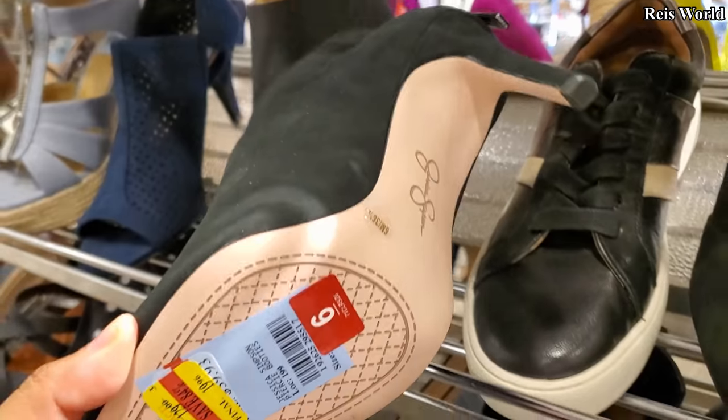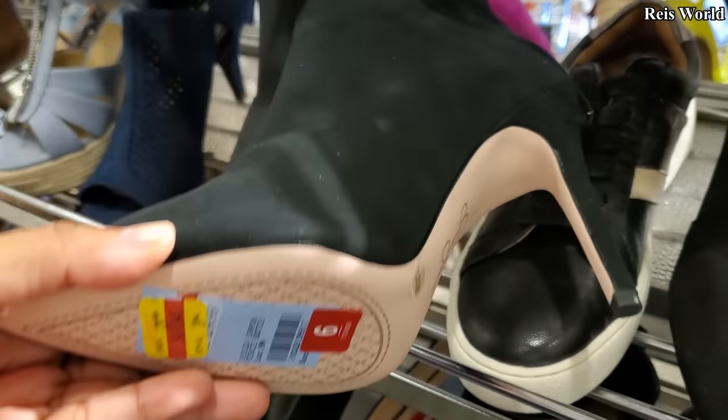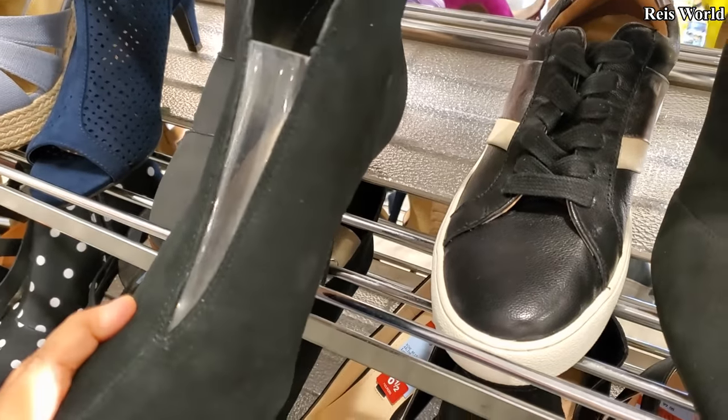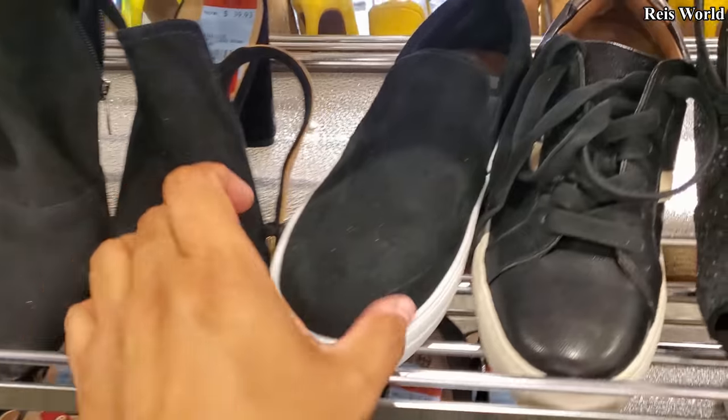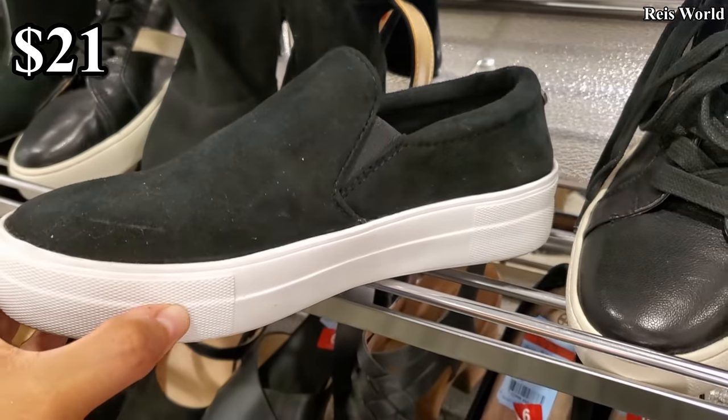Jessica, you've got a little booty — $20, so $19.96. $20, a little clear in the front. On this one, $29.93. Steve Madden.